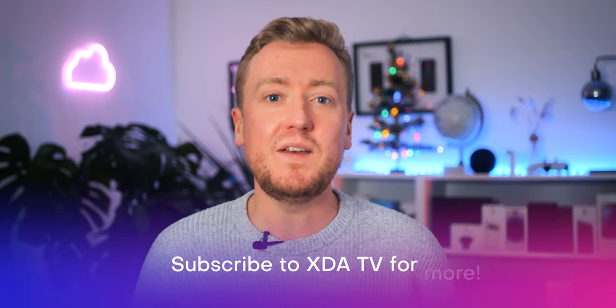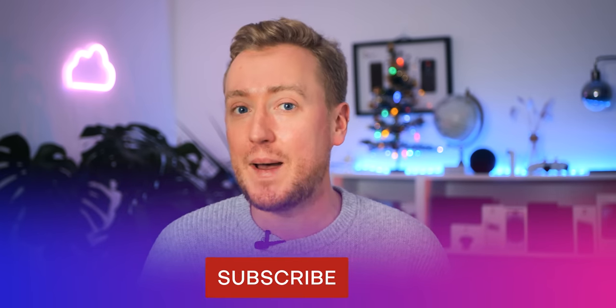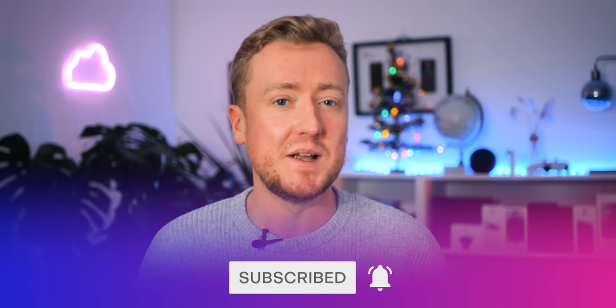So take a sec to subscribe to XDA TV, and we'll jump into our picks for the worst abandoned smartphone tech that deserves its place in the flaming dumpster of history.